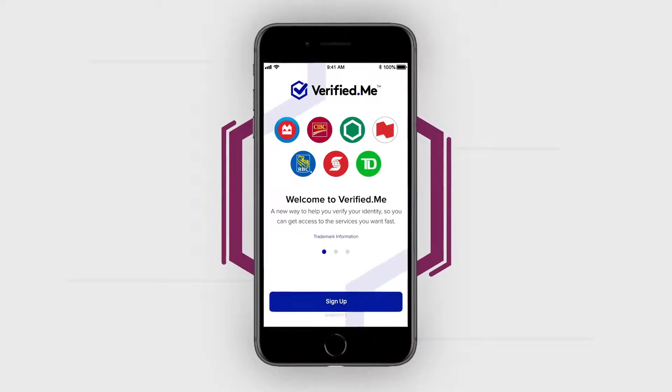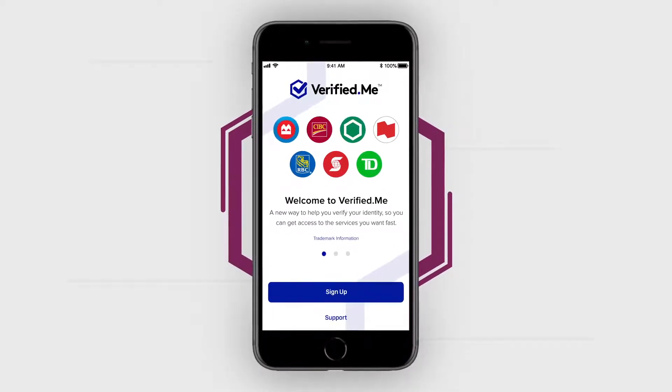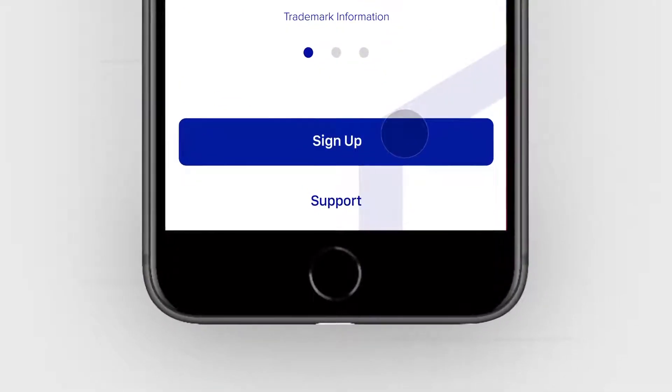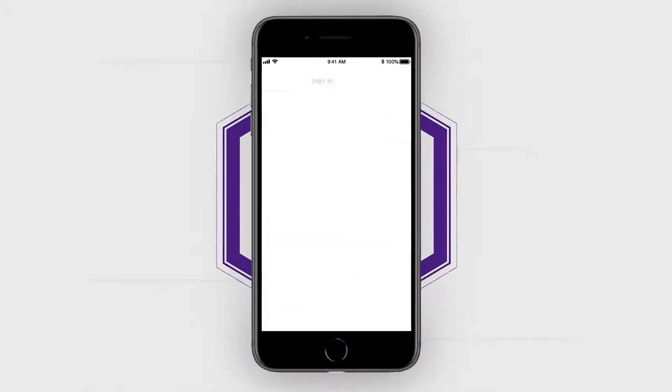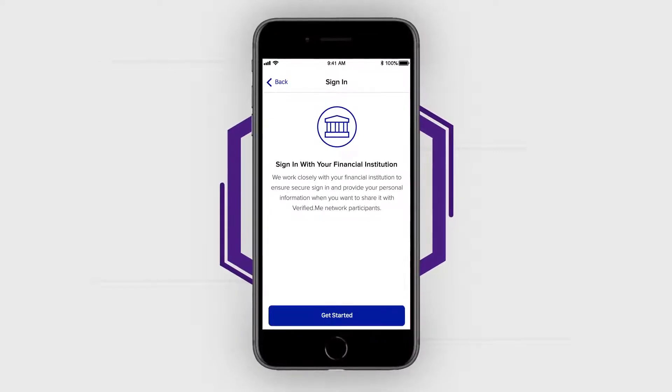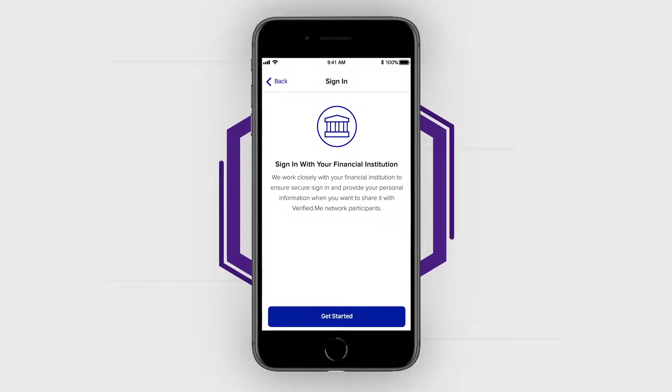Open the Verified Me app. You'll see a splash screen that welcomes you to the service. Tap Sign Up at the bottom of the screen. The app will display the steps you must follow to become a Verified Me user. Tap Get Started to begin the registration process.